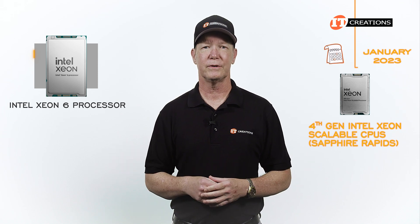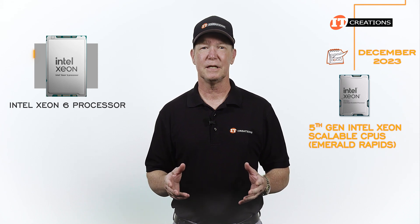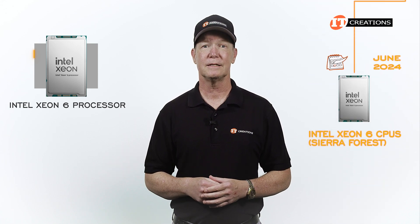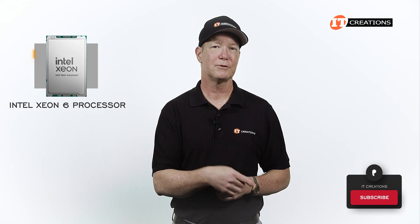That same year, in December of 2023, the fifth-generation Emerald Rapids Intel Xeon Scalable CPUs were released. And then another six months later, in June of 2024, they released Intel Xeon 6 CPUs, codename Granite Forest. If you like our channel, hit that subscribe button.